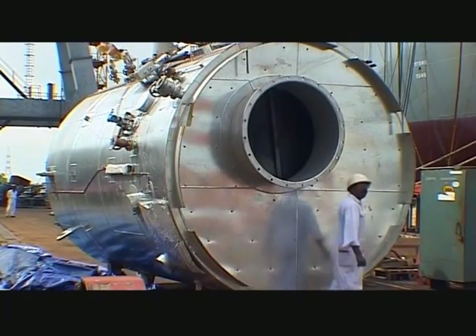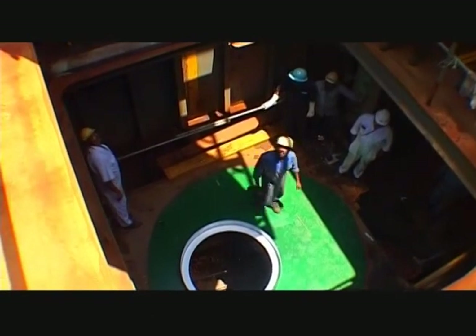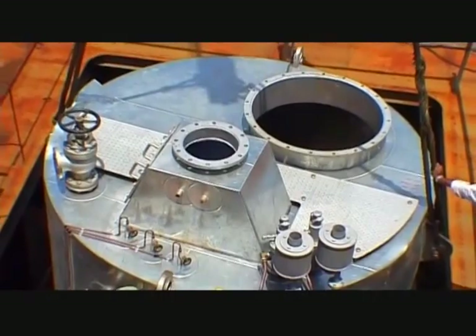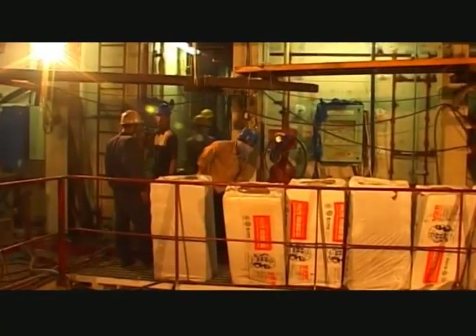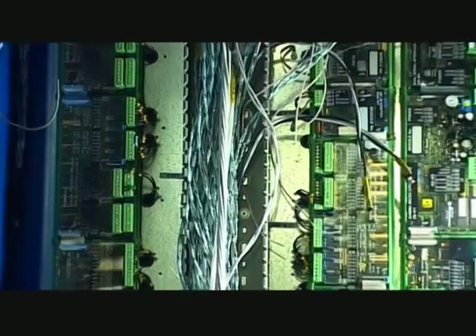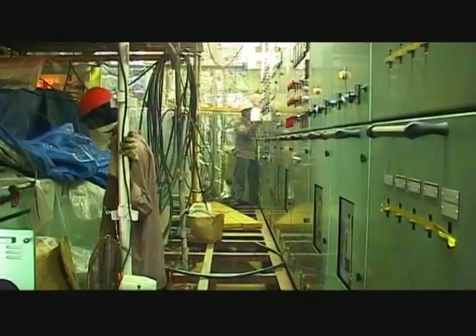The auxiliary boiler is ready for action on board. The engine room houses the main propulsion plant, the power plant and almost all auxiliary systems. Accomplishing commissioning targets involves meticulous planning and allocation of resources.